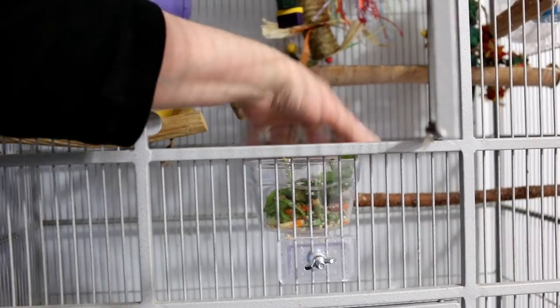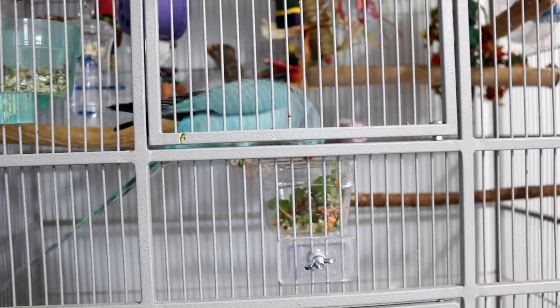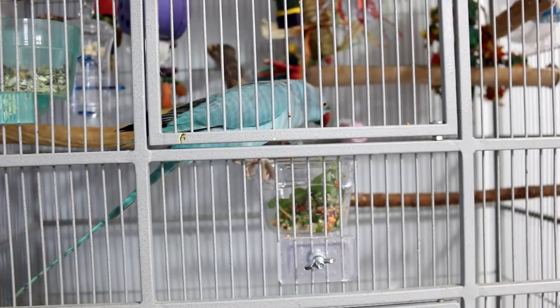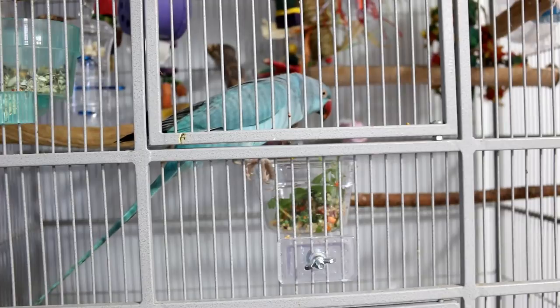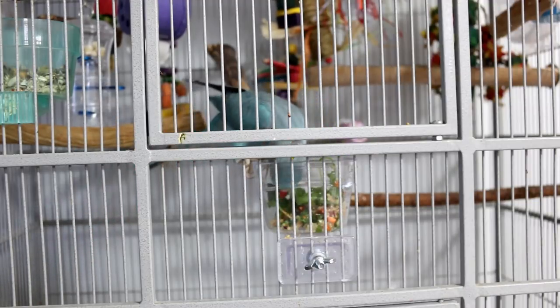This is Rio, my Indian ringneck parakeet. She does not have a problem eating fresh foods at all — she goes right for it, but I do need a special bowl for her, one that locks into place. With bigger birds, they tend to want to pick up their bowl and throw it around, especially if they don't like their fresh foods. So it's best to have a bowl that's locked down and they can't throw it away. Rio is a really good eater of fresh foods.